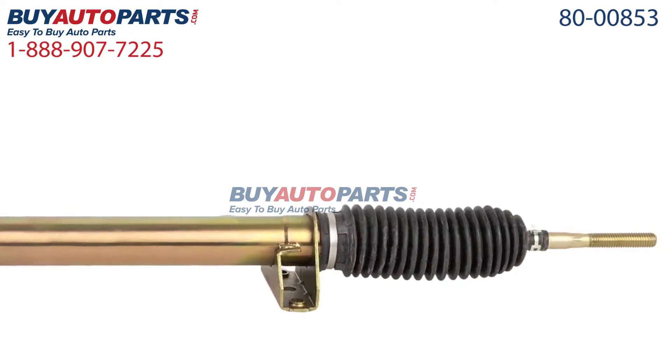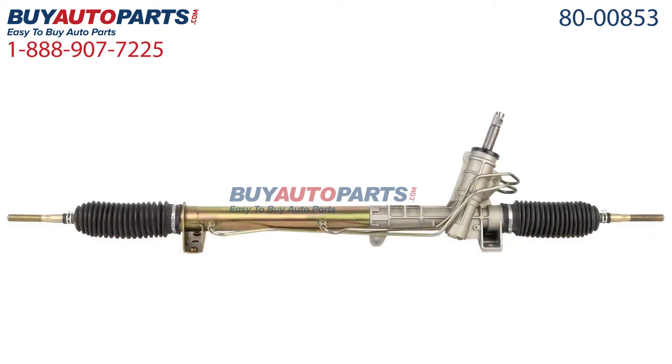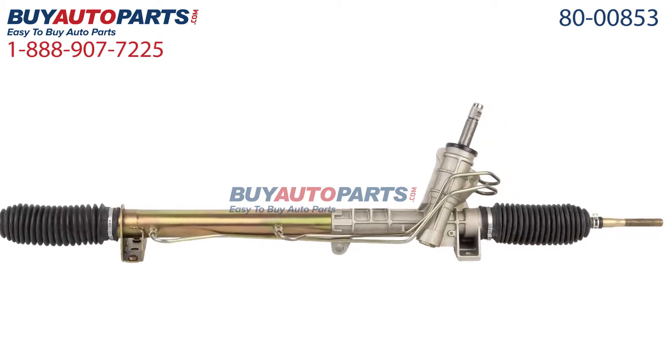This part comes with the best warranty in the industry and the support of our American auto parts specialists here to assist you at 888-907-7225.